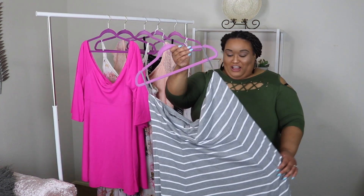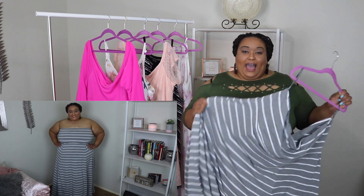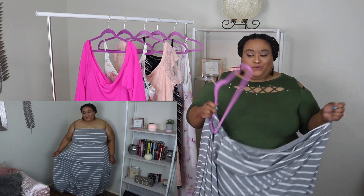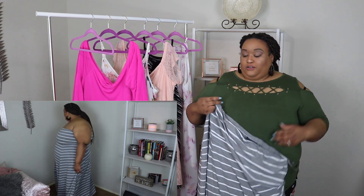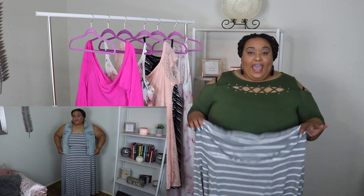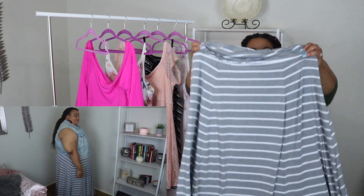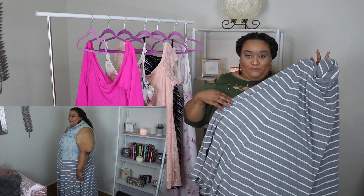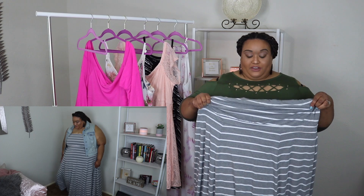This first piece I wanted to show y'all I got from Torrid — it is a jersey maxi dress. I love the material of this. It's a wonderful piece to wear during the summer, and me being in Houston, Lord, y'all just pray for me because Houston is terribly hot. It is gray with a beautiful white pinstripe, and it's very, very stretchy and loose fitting.